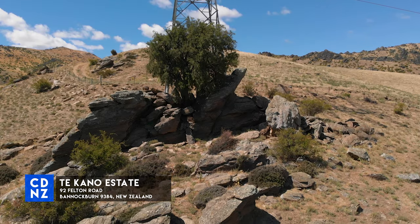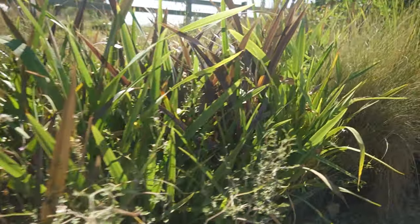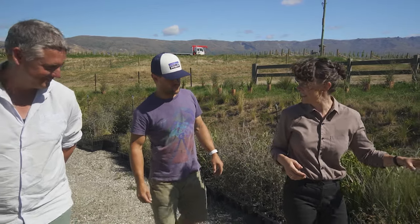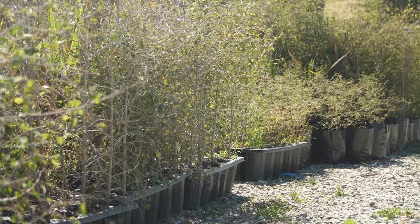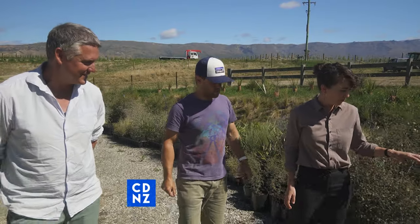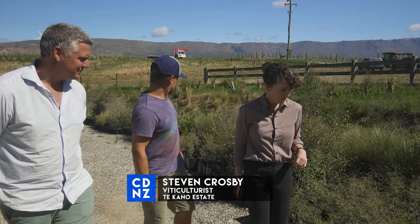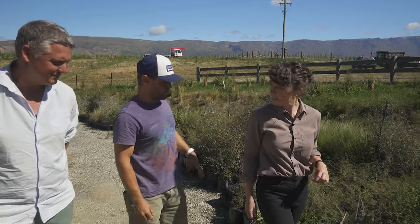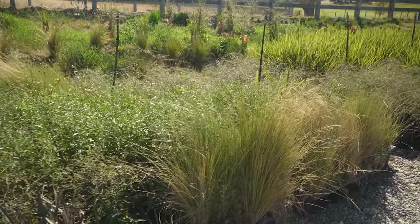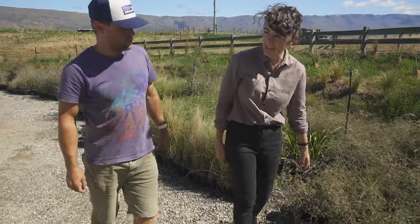Before George plants a Kowhai tree, viticulturalist Steve walks him through the on-site nursery, combining work with vines and native species. They have a mixture of plants including Kowhai and tussocks. George confirms which plants are which — the tussocks in front and the Kowhai, descendants of the 400-year-old tree at the top of the property.